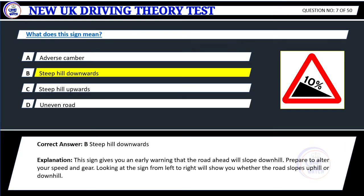Correct answer: B. Steep hill downwards. Explanation: This sign gives you an early warning that the road ahead will slope downhill. Prepare to alter your speed and gear. Looking at the sign from left to right will show you whether the road slopes uphill or downhill.